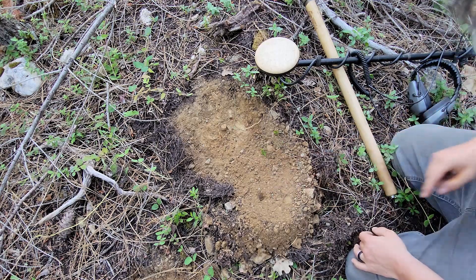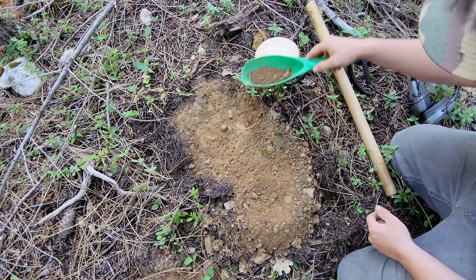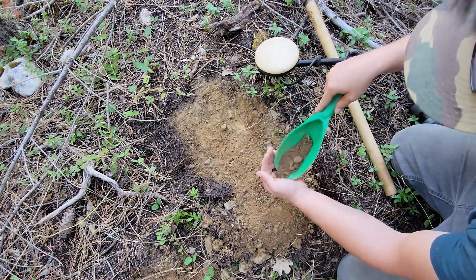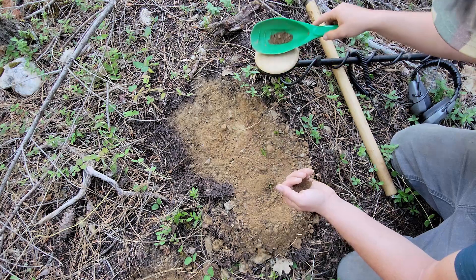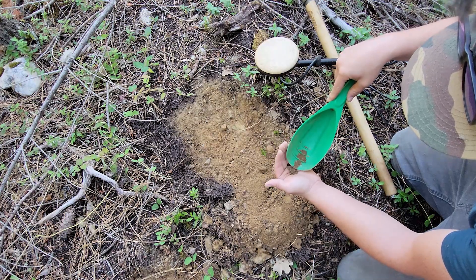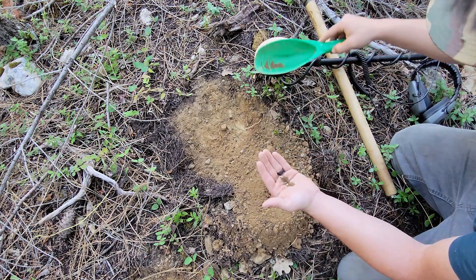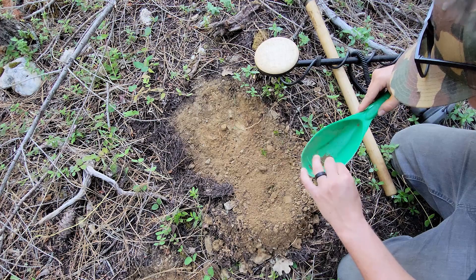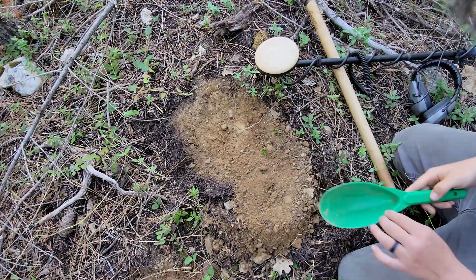We do have another target right here, and this one's reading pretty hard on the gold side. Much stronger signal — this might be our actual target. Let's see what we got here. Yep, it's this little lead BB right here.